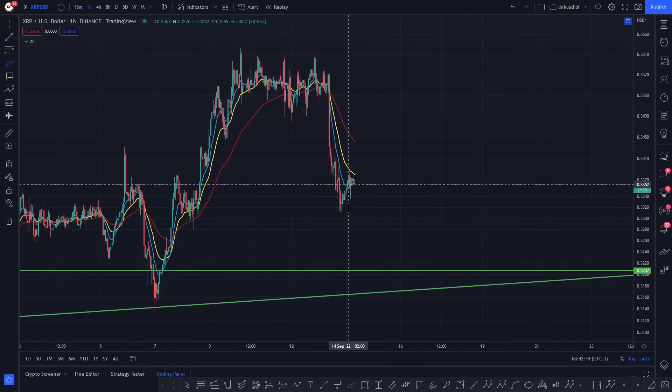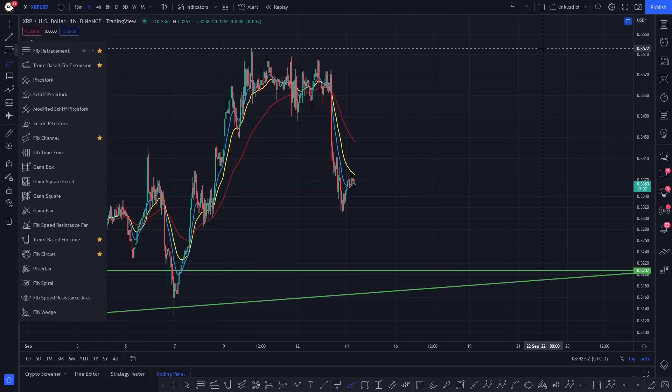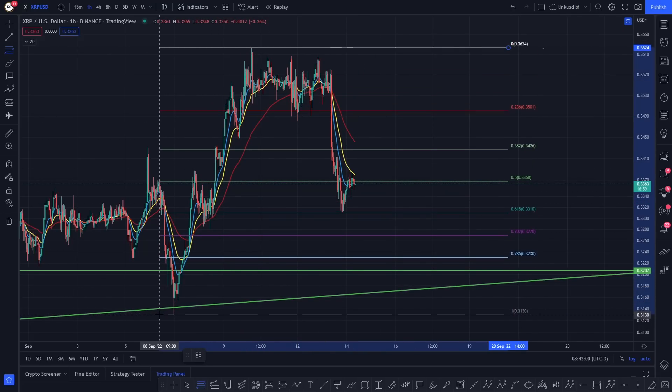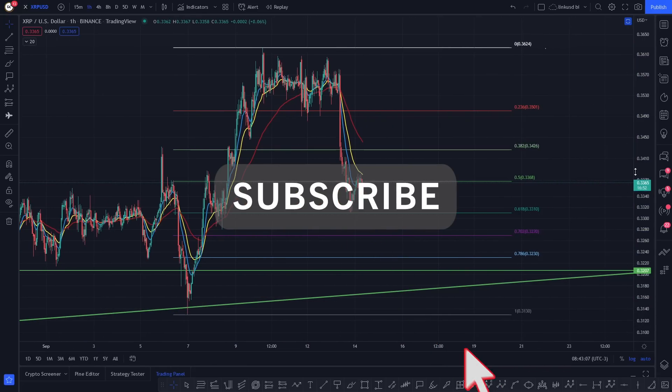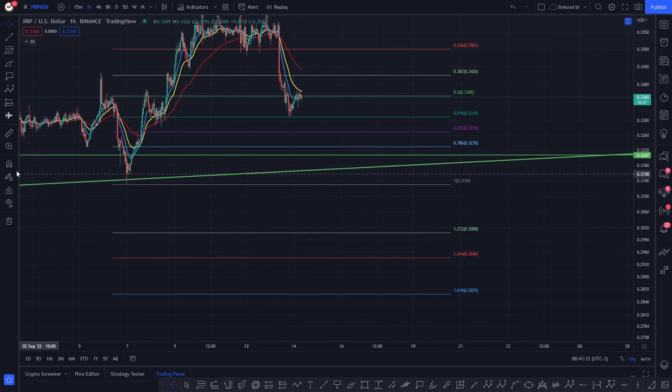Looking at XRP on the hourly time frame, you can see this is a key low right now. If you lose this low put in on the 6th of September, it could actually be really, really bearish for XRP. What I'm looking at is the potential that all we're doing at the moment is retracing to that low on the 6th of September — your key low currently sits at 0.3130. If you lose that low at the 1 fib at 0.310, that would be a very impulsive wave down.